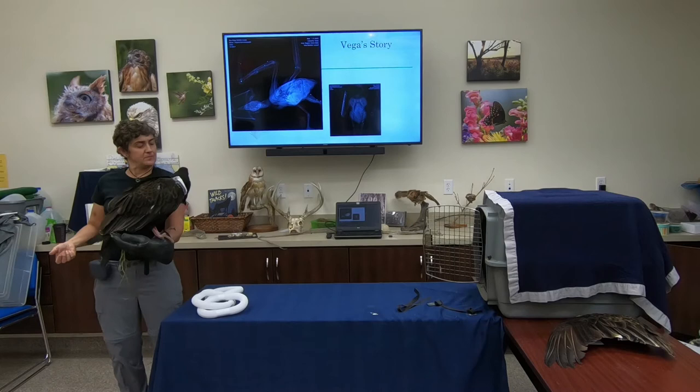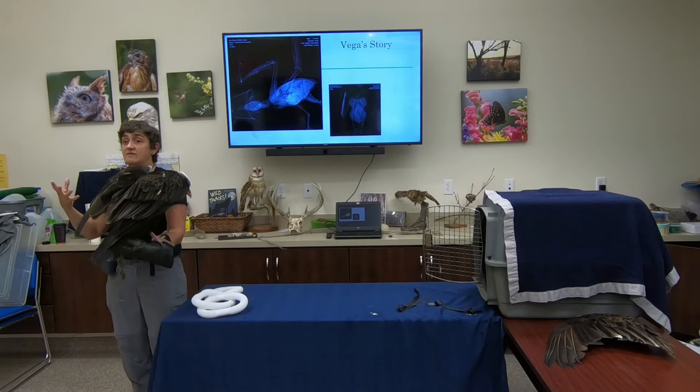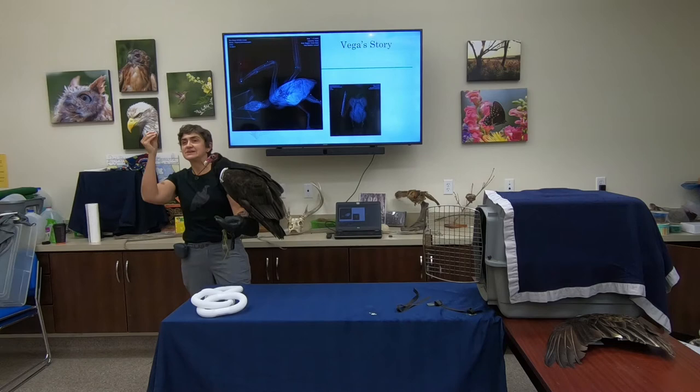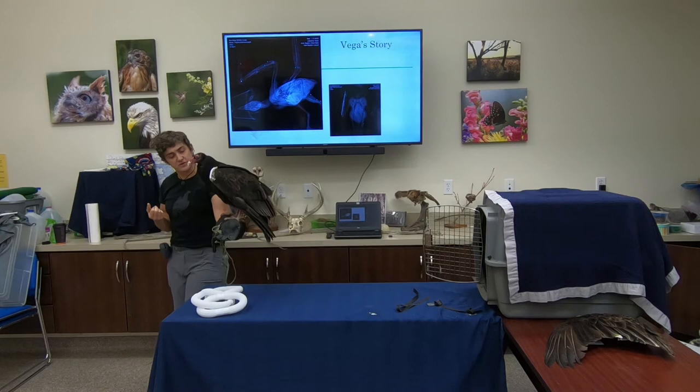Vultures are uniquely adapted for their role. Vega has an incredibly sharp and pointy beak for tearing into things. You can also see she has a very large nasal opening — the nares — and you can sometimes see right through it. That opening allows her, when soaring up in the sky, to detect tiny molecules of scent from a decaying animal, giving her that advantage of being able to pick up that scent while flying.